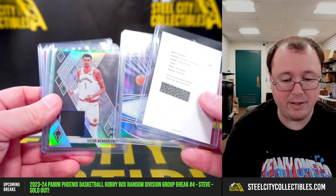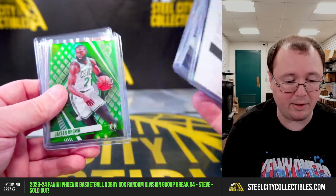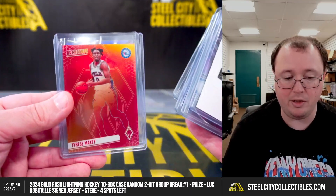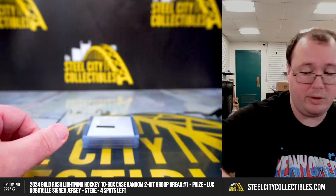We got the Wemby, the Jaden Ivey autograph, the Alan Houston autograph, the Jalen Brown out of five, Giannis out of 25, and the short print Tyrese Maxey. A really nice box.